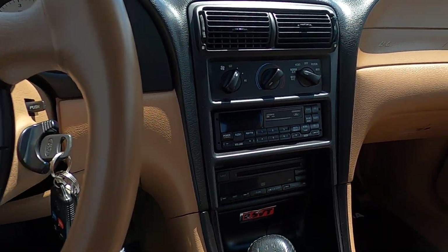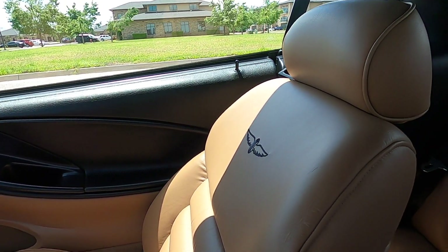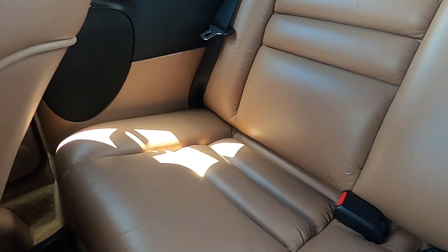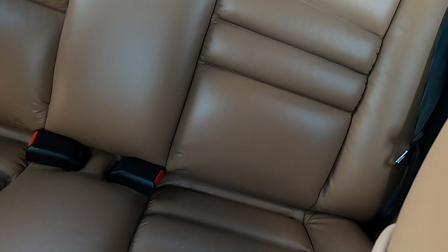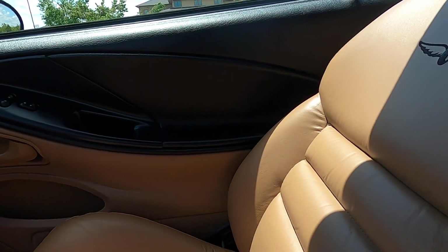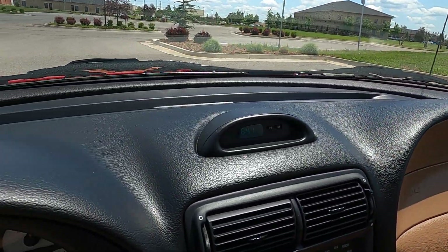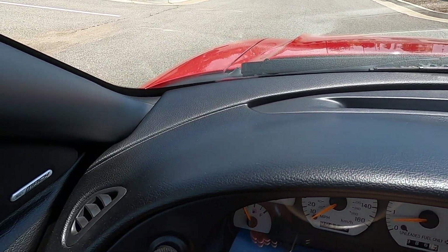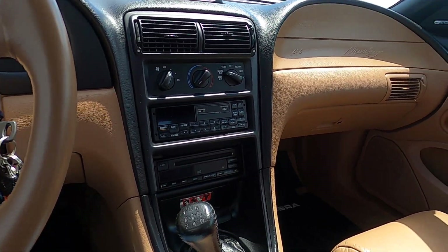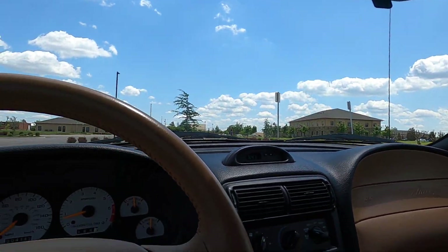The AC blows very cold. The power convertible top works great. The passenger seat and rear seats are in excellent condition — absolutely no issues back there. The front passenger door panel looks great, and the dash is also in excellent condition, not sun-faded at all. If this car had been left outside given its age, the clear coat would be faded and the decals would be pretty rough, but this car has definitely been kept out of the sun and has been very well taken care of.